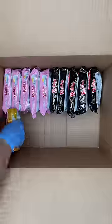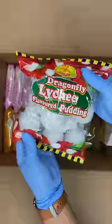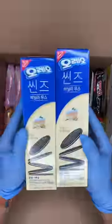You ordered lots of spicy ramen noodles in every single flavor. You also ordered a giant gummy pizza, lots of exotic drinks, and lychee jelly fruit.